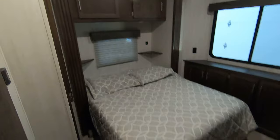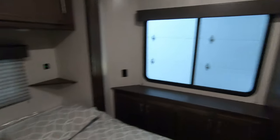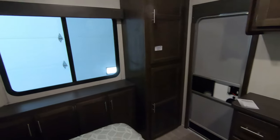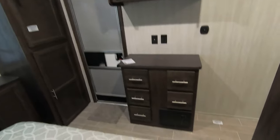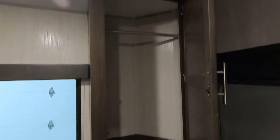Here's your master suite with another slide-out and a huge window. There's nice hanging storage, a separate bedroom door, chest of drawers, more storage up above, another closet there for her, and even more storage right underneath the window.